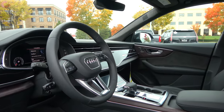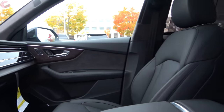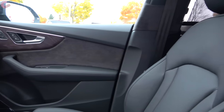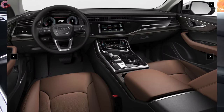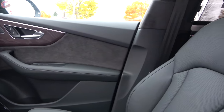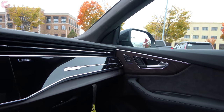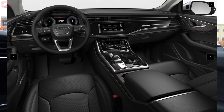Looking inside the 2019 Q8, it has a real stealthy appearance just like the outside, but also a very luxurious appearance. This is the fully blacked-out option, but as you'd imagine there are several other choices including Saiga beige, Okapi brown, and Pando gray. This model also has the Luxury package, which gives you a choice between black and Saiga beige only, with special Valcona leather.